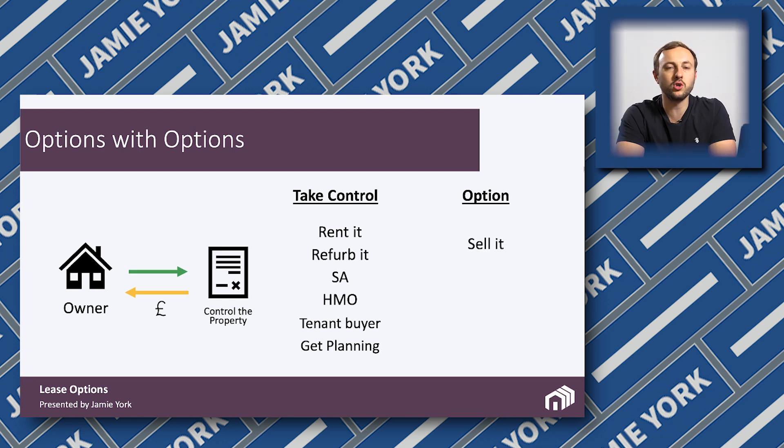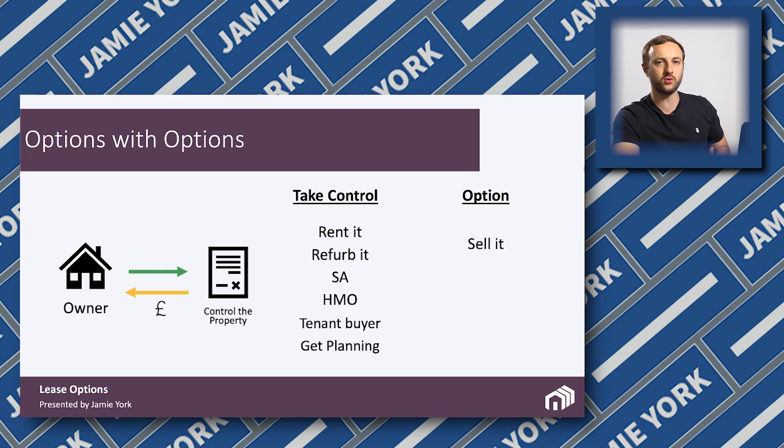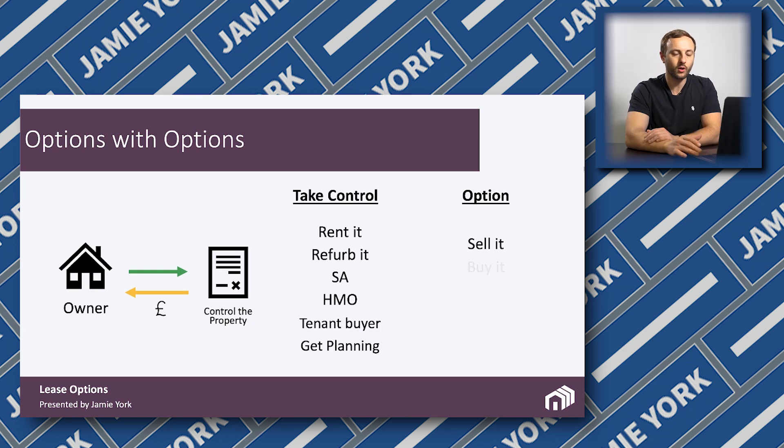The option part allows you to sell the property. Once you've got an option, you don't actually need to buy it — it's called assignability. Because of the contract, you can assign it to another person. Let's say within five years, the £100,000 property is worth £120,000. You might buy it for £100,000 and own it because it's worth more. Or you might decide you don't want to own the property, so you sell it for £120,000 even though you don't own it. Then £100,000 goes to the owner and you get £20,000. You can also option it on — i.e., somebody else can take on the lease option moving forward.